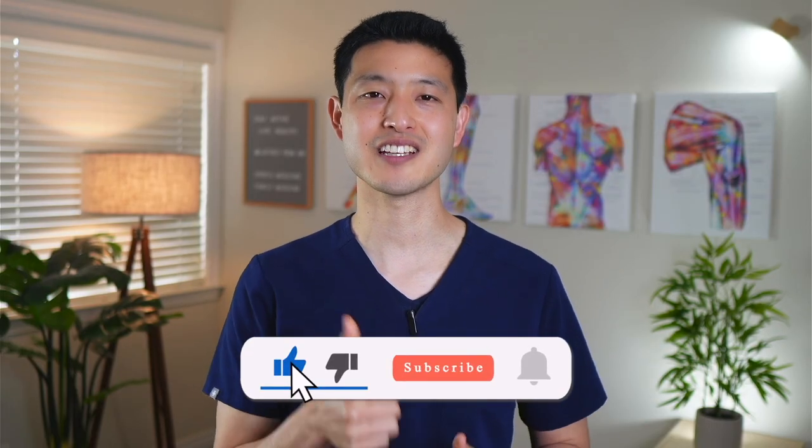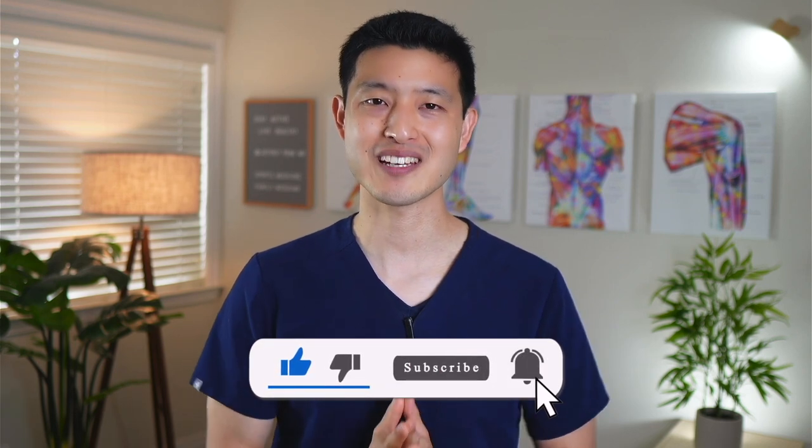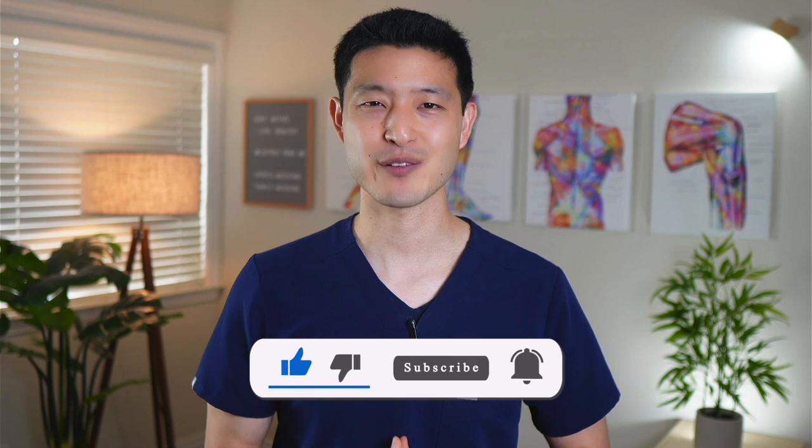By the way, if you're enjoying this content so far, please click the like button. It will tell YouTube to spread the video to more people and help them too.